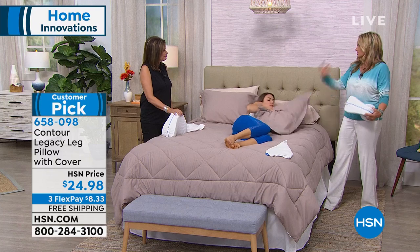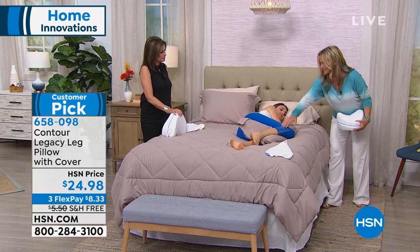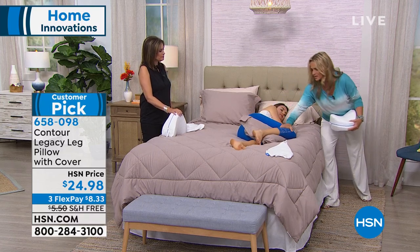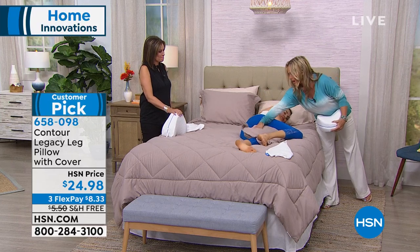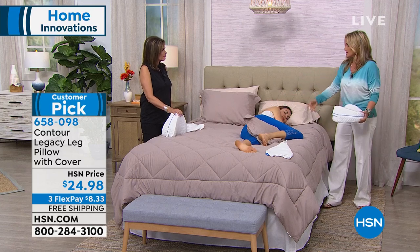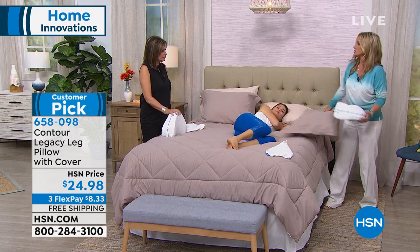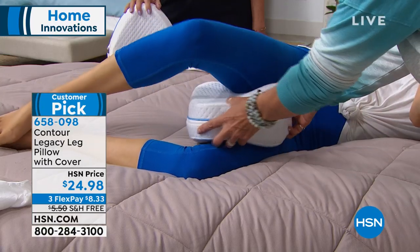Or maybe you grab your pillow and lie like this — and what's happening to the spine? The legs thrust forward. It's going to translate into hips out of alignment, lower back pain, knee pain. You're going to wake up feeling stiff. And it's not only that, it's hot, it falls out, it's annoying. Throw that thing away because it's time for the Contour Legacy Pillow.